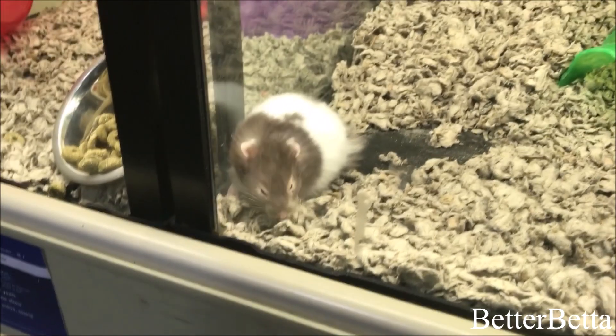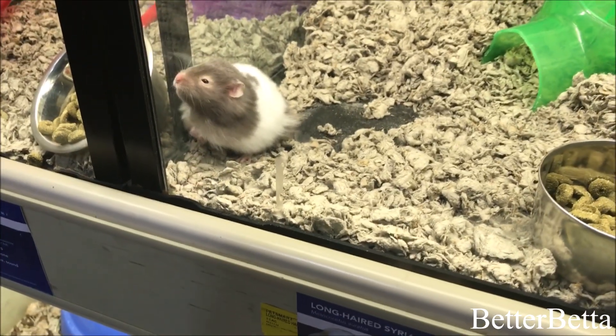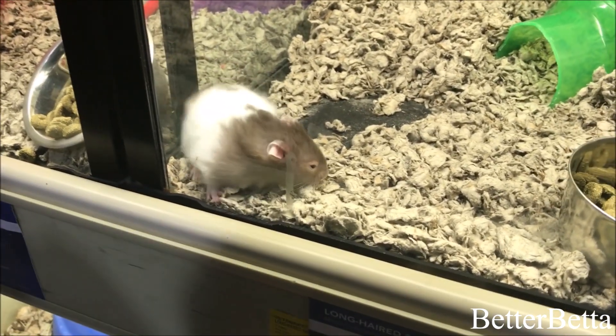That would be the kind of hamster I'd get if I got a hamster. I just find them so cute.